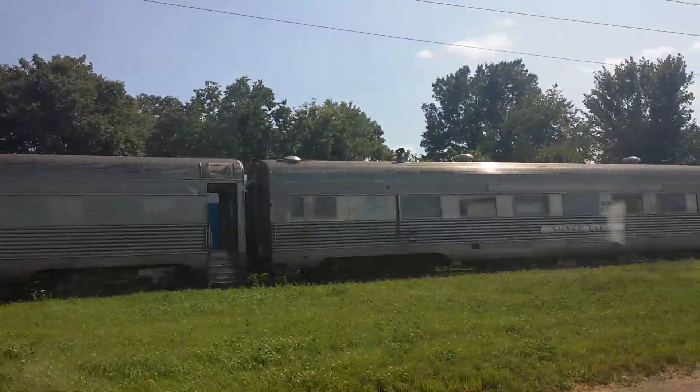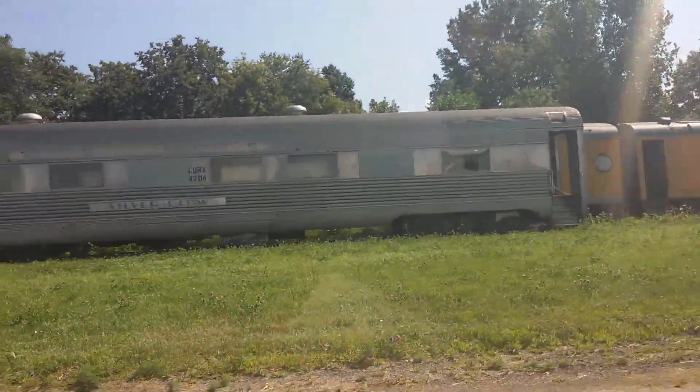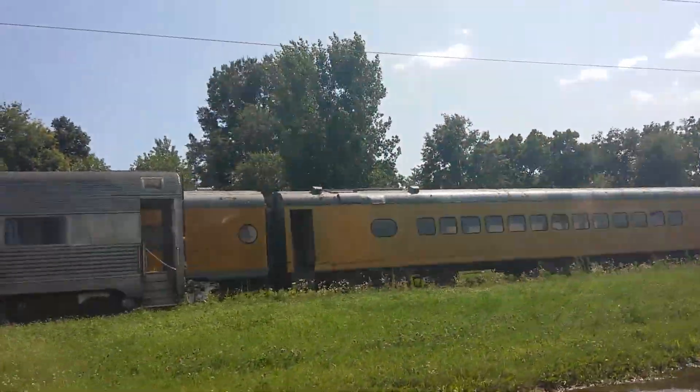Here are the old coaches just sitting here, all by themselves, and the tracks end. One is labeled 'Silver Glow,' as it says on that one.